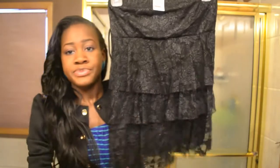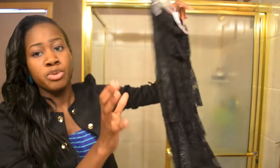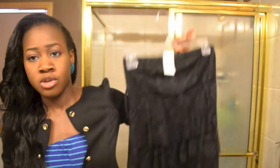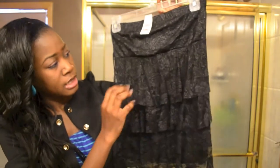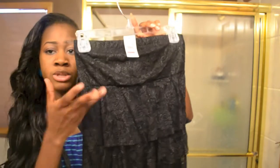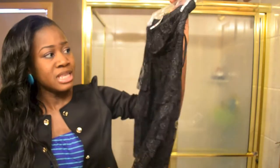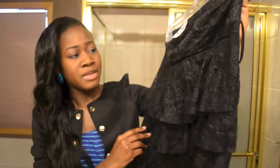The first thing I got was this top — I think it's really pretty. It's like a boob tube top, lacy. I'm gonna be pairing this with shorts or jeans and wearing a jacket on top. It's simple, nothing much going on. It came with a belt but I decided to remove that.